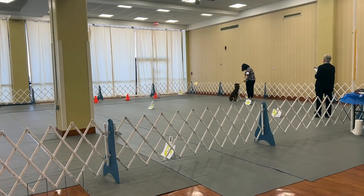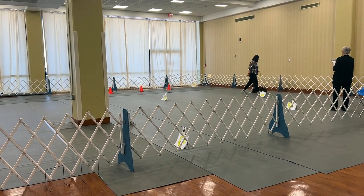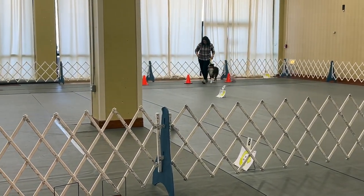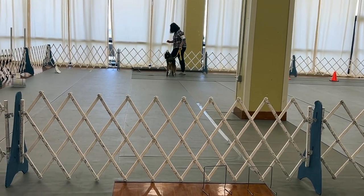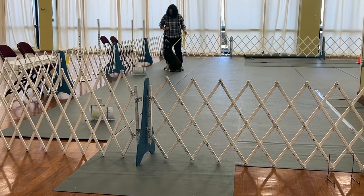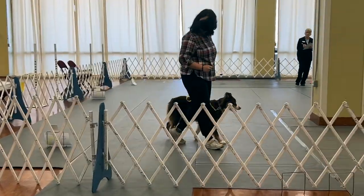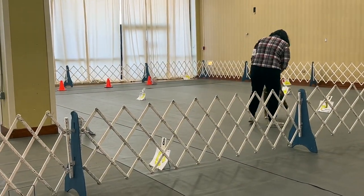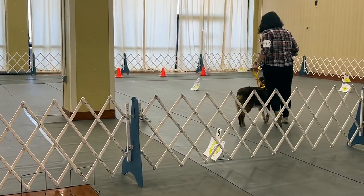Here's the actual footage of our first ever rally trial with Fermi. He was very distracted and he did not pay attention to me a couple of times, probably because of the dogs, sounds, and people around him. We definitely need more practice in the future. I actually didn't know that I was supposed to keep a very loose leash to not get points deducted. But it was a very fun experience and we did get a qualifying score, so I'm very happy about that.